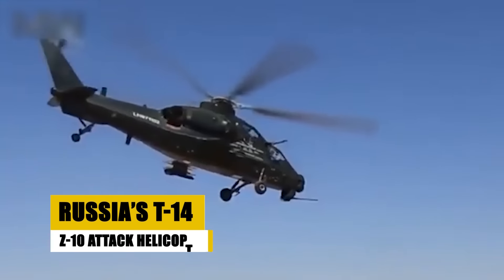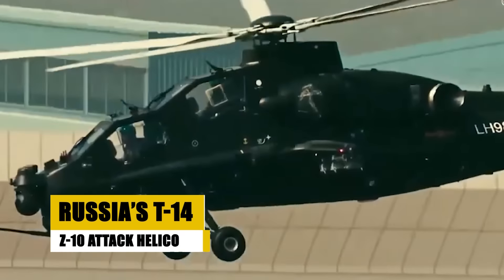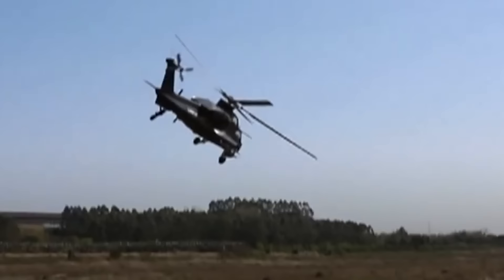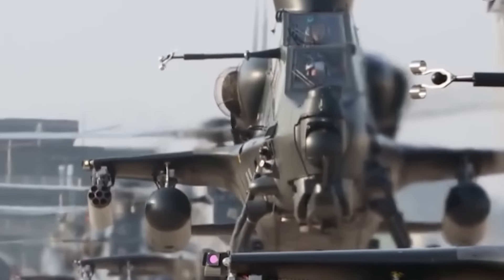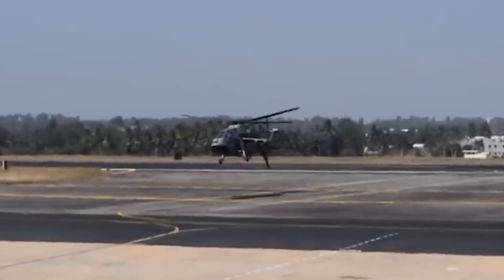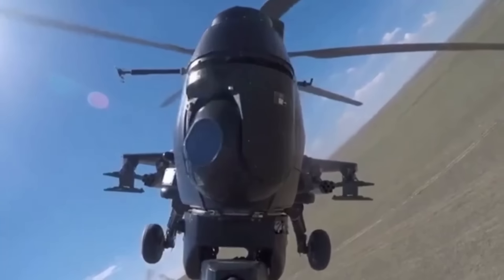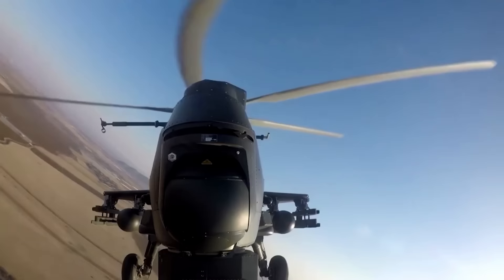The Changhe Z-10, China's premier attack helicopter designed for anti-armor close air support roles, embodies the advancement of China's military aviation industry. Known as the Fierce Thunderbolt, it is equipped with advanced avionics, a 30mm cannon, anti-tank guided missiles, and sophisticated targeting systems. The Z-10's agility and firepower enable effective engagement of ground and aerial threats, enhancing the People's Liberation Army's capability to conduct diverse combat operations. Its deployment underscores China's commitment to expanding its indigenous military production and technological sovereignty.